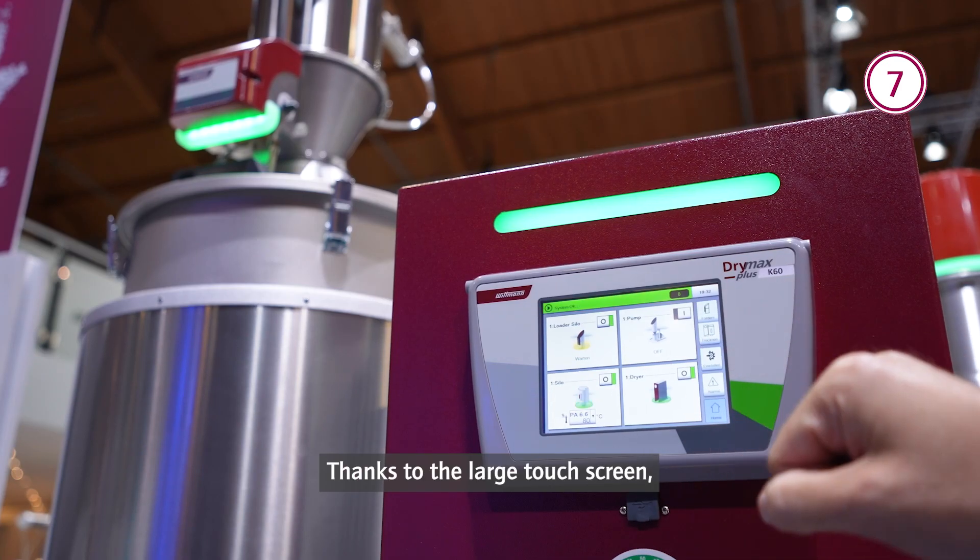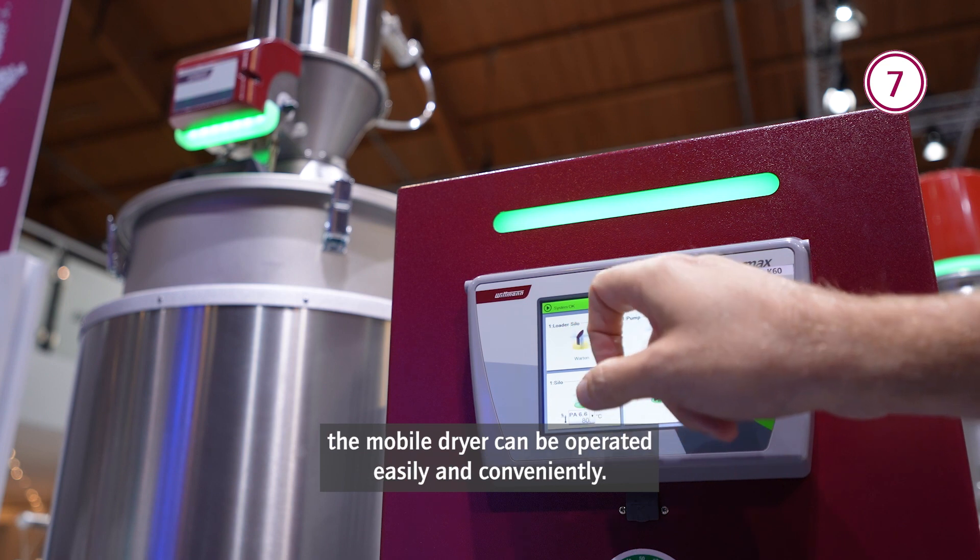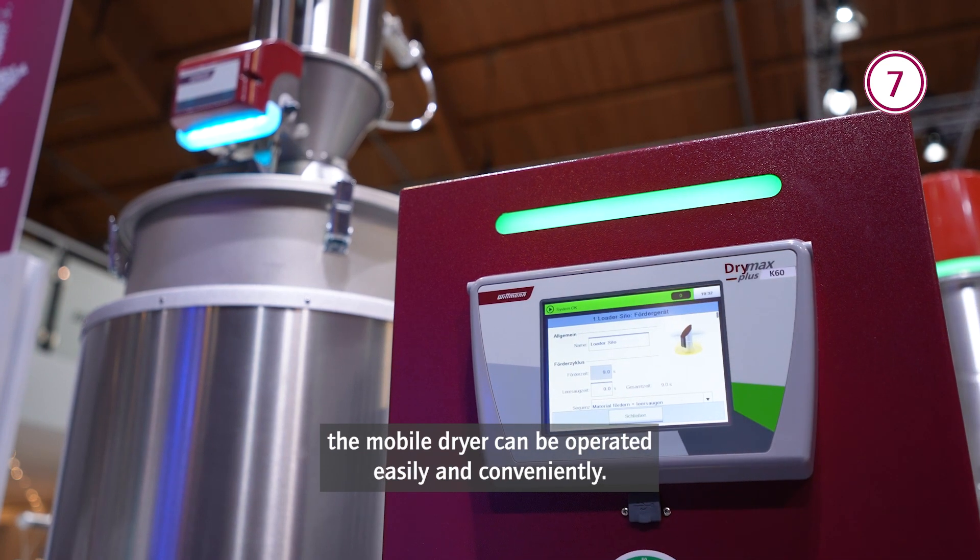At Station 7, you will find our Trimax Plus 30 and 60. Thanks to the large touch screen, the mobile dryer can be operated easily and conveniently.